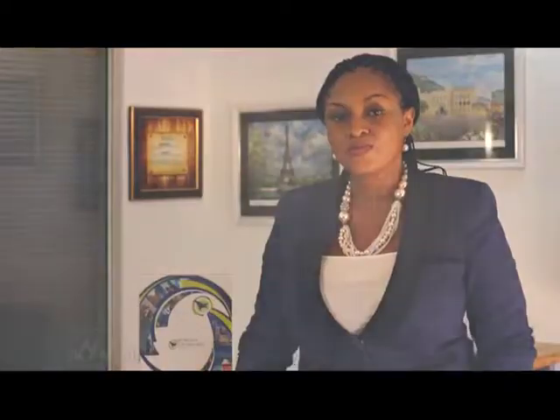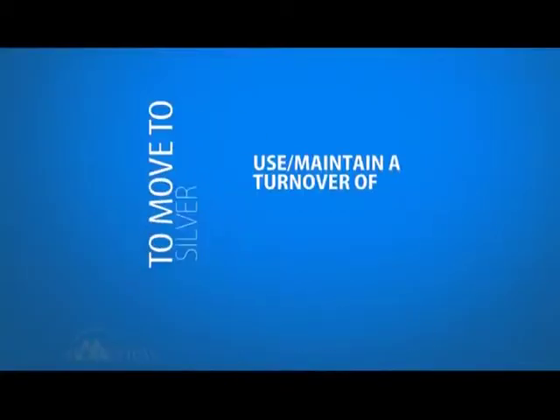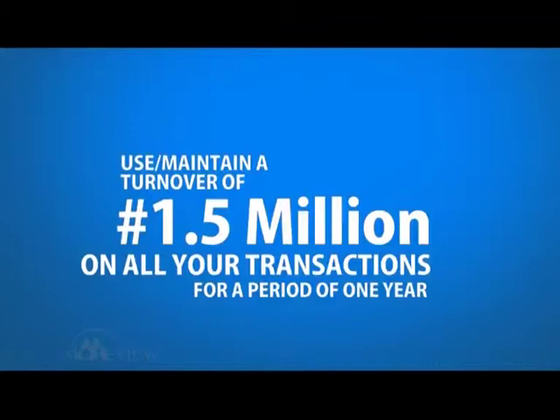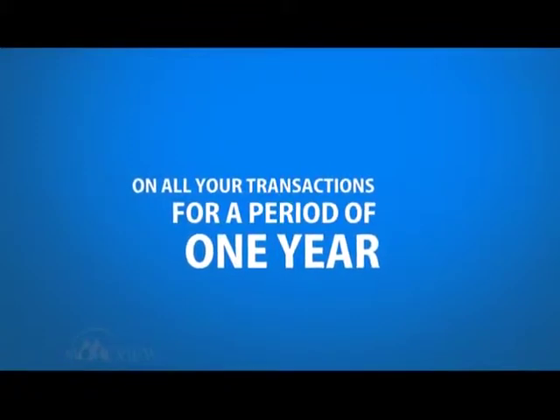The loyalty card program is made up of three levels: the blue level, the silver level and the gold level. The blue level, being the entry level, is made up of two benefits — the referral point and the transaction point. It's your one-stop travel shop where you can get your travel accessories. To move up to silver, you need to maintain a turnover of 1.5 million naira within a period of one year. To move up to gold, you need to maintain a turnover of 4.5 million naira for a period of one year.